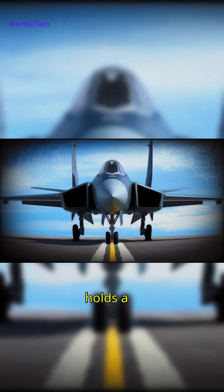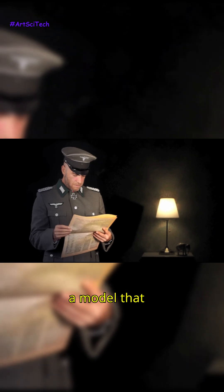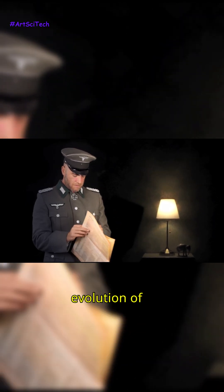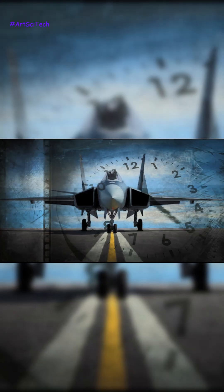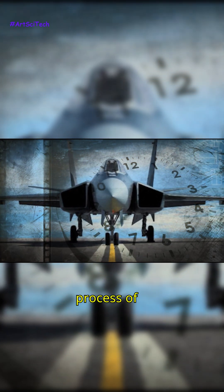The F-47 fighter jet holds a significant place in aviation history and stands out as a model that has left a mark on the evolution of military aviation. Let's take a brief journey back in time to examine the history and development process of this model.